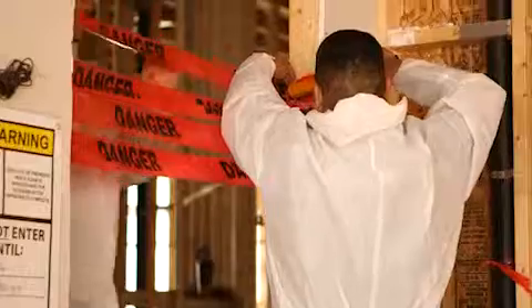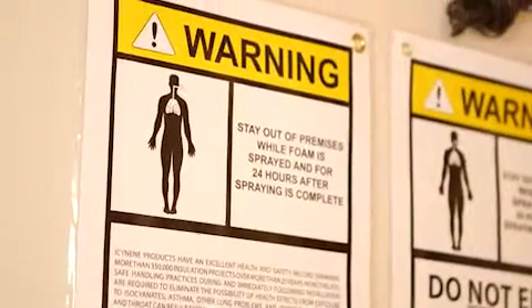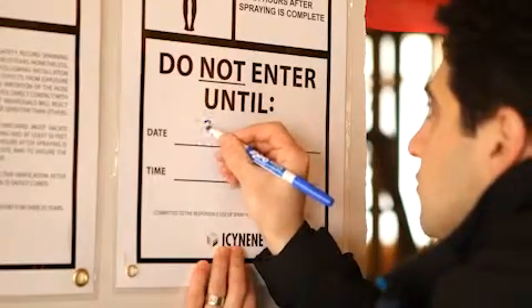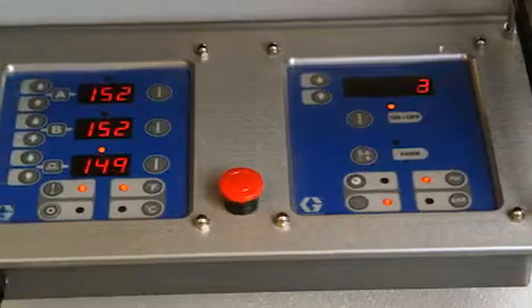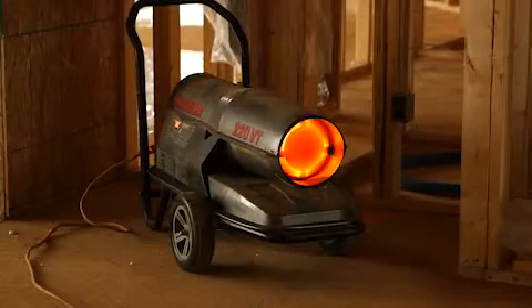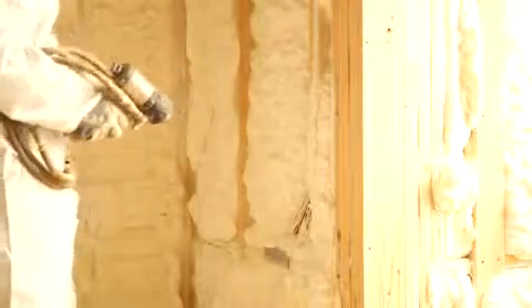I had a chance to experience Icynene during the construction of the home. When the Icynene product went in, shortly after that we started the drywall process. During the drywall process, they mud the walls and sometimes they'll put heat in the house so that it dries quicker. We came into the house the next morning after that had happened, and I looked at my wife and said, it still feels warm in here. And that's really when she looked at me and said, yeah, I guess we made the right decision with the Icynene product.